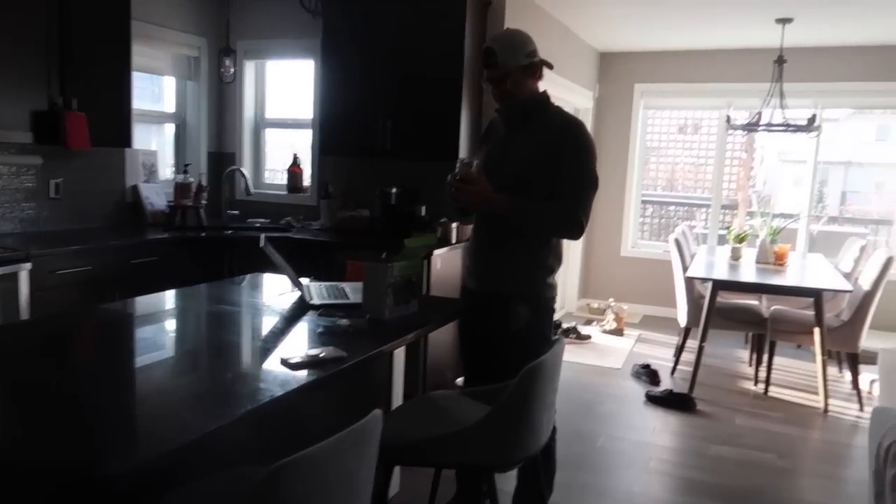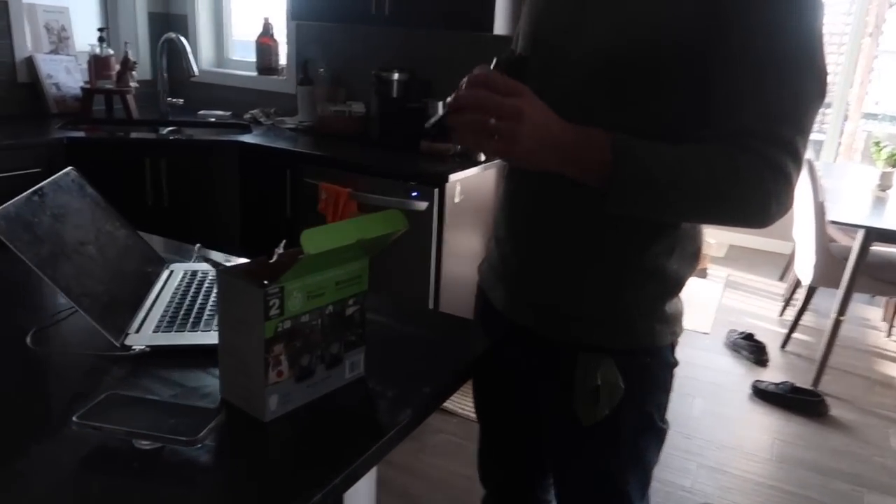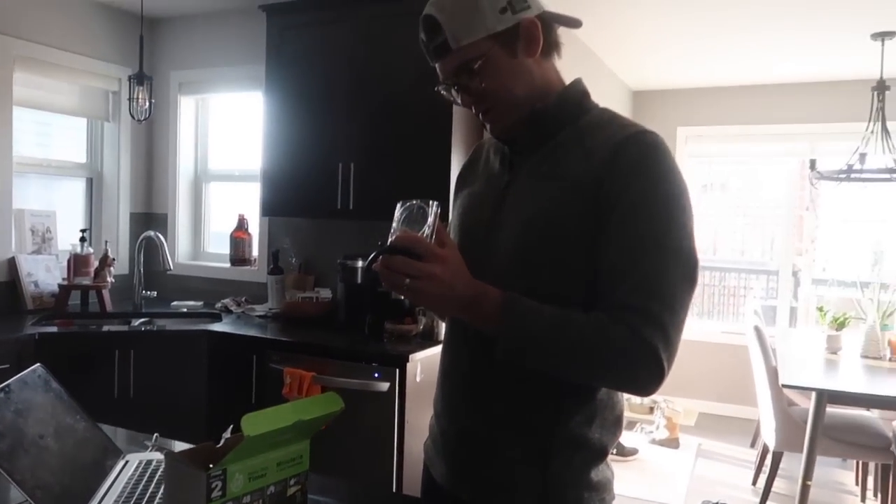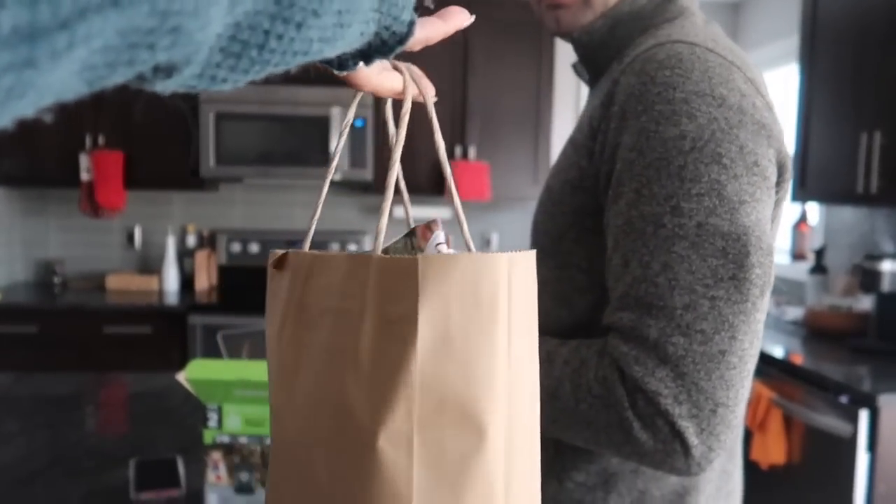Hey, what are you up to? I'm just looking at these timers that we got from Costco for the Christmas lights. We still have to put up that Santa. Should we review these soaps that we got from the Spruce Meadows Christmas market? Yeah, we need to do that. And for the earrings of the day, I'm wearing a green butterfly on one side and a rose with green leaves on the other. I felt like wearing green today.